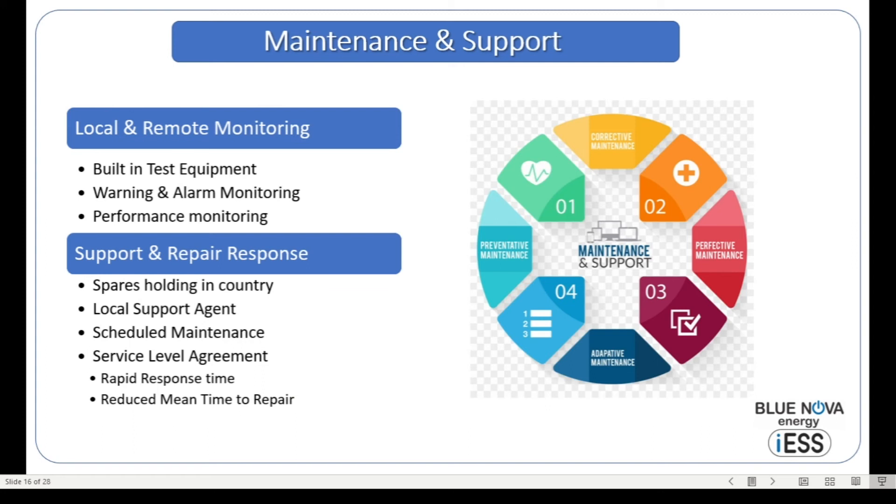Let's look at maintenance and support. One of the significant features is that the system comes with comprehensive built-in test equipment capability. Every single system is monitored, with both warning and alarm signals sent locally to the local depot as well as to the international call center in Johannesburg that monitors the systems. We also look at solar production, charge and discharge efficiencies, and how the system operates to verify it is performing to specifications. This is done on a daily basis, and if any deviation is observed, the necessary adjustments are made to the system.